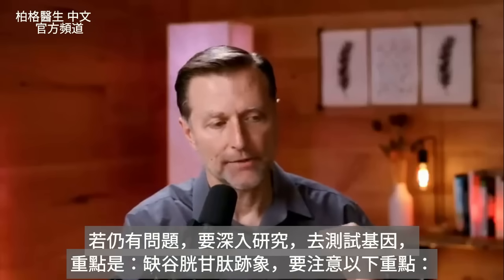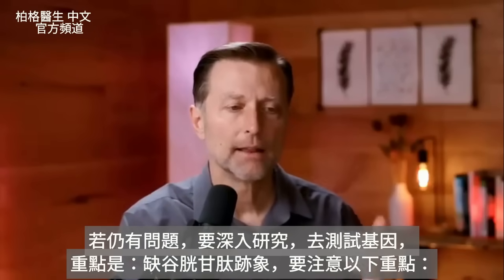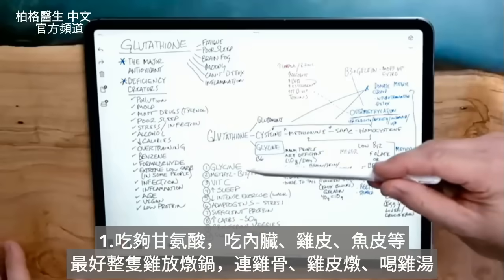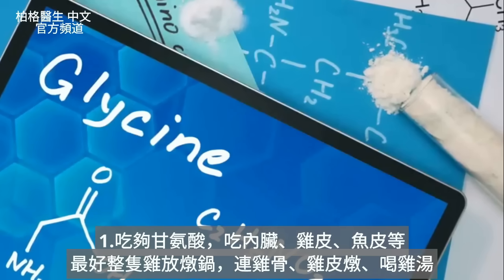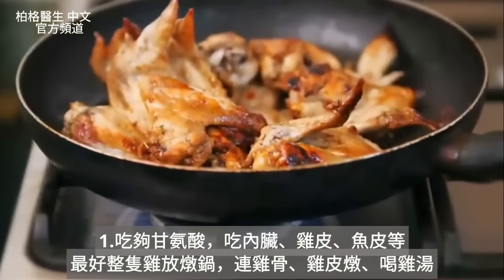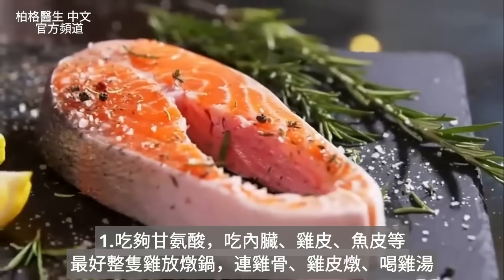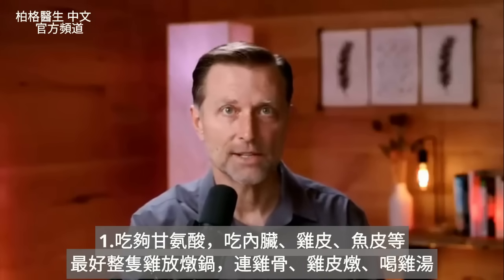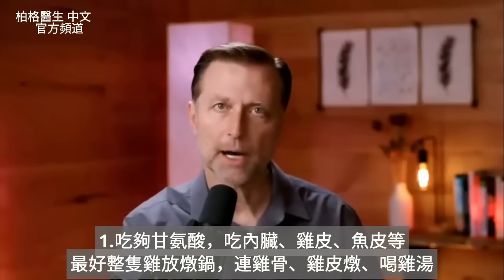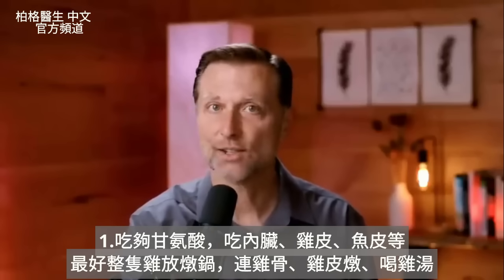If you have signs of glutathione deficiency, here's what to focus on. Number one: getting enough glycine. Don't avoid organ meats, don't avoid the skin on chicken or fish. One really good way to get enough glycine is to take an entire chicken — the whole thing — put it in a crock pot, boil it down with the bones and skin, and consume that chicken soup.